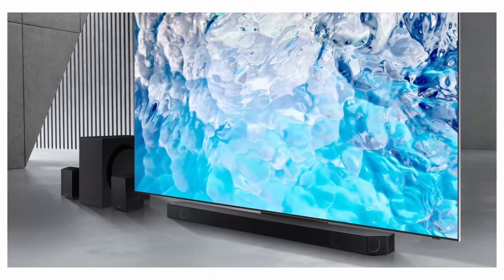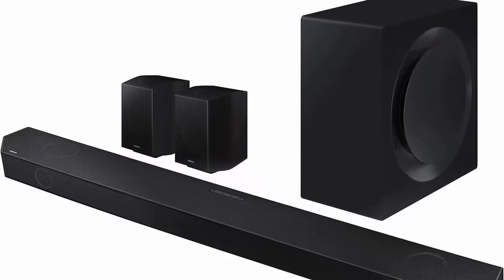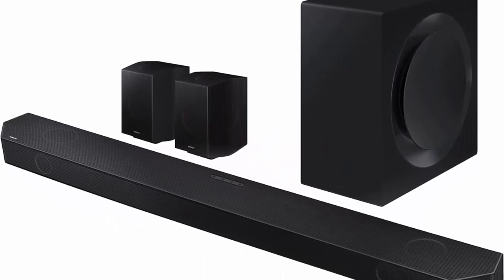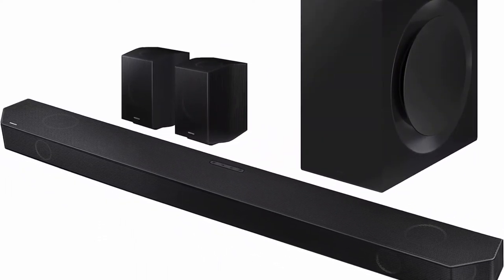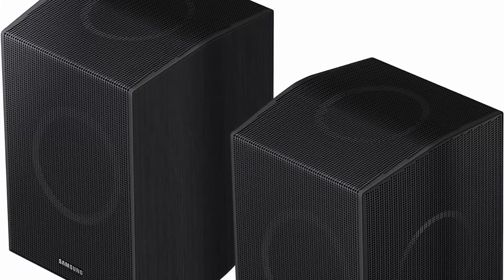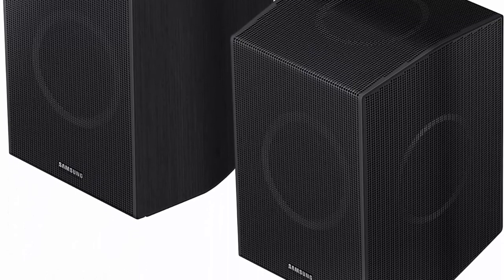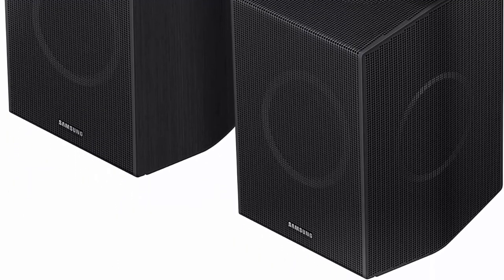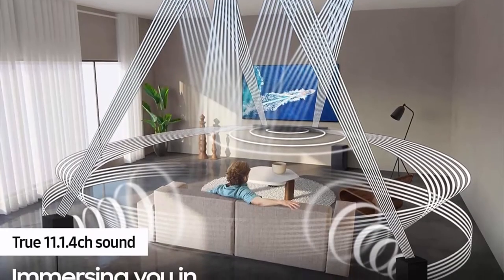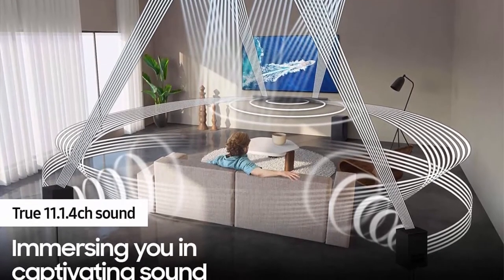Q-Symphony: perfectly synchronized, fully immersive audio floods your room all at once using every speaker in compatible Samsung TV and soundbars. SpaceFit Sound Plus: get room-filling sound designed specifically for your space — the soundbar analyzes the room and automatically calibrates the audio, including the bass, to create a true-to-life experience. Up-firing rear speakers fill the room with theater-like sound, projecting audio above and around you.